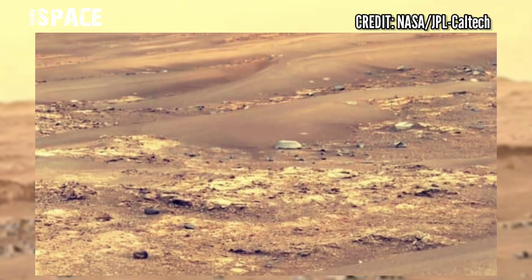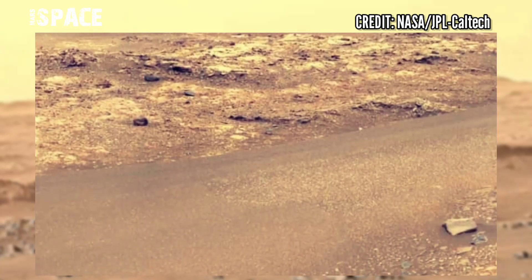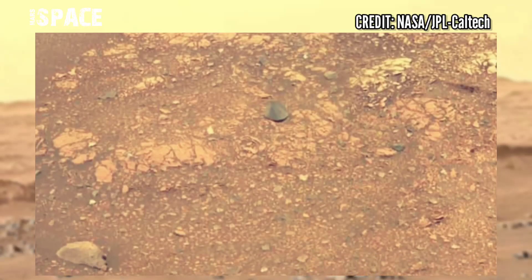The Perseverance rover is searching for microbial life on Mars, and it has spotted many shapes of rocks and mysterious structures in the Martian sky, like birds. What are your ideas about these structures? Let me know right now.